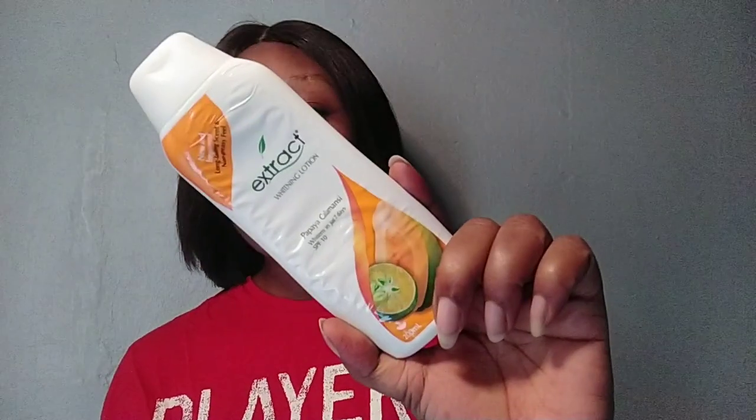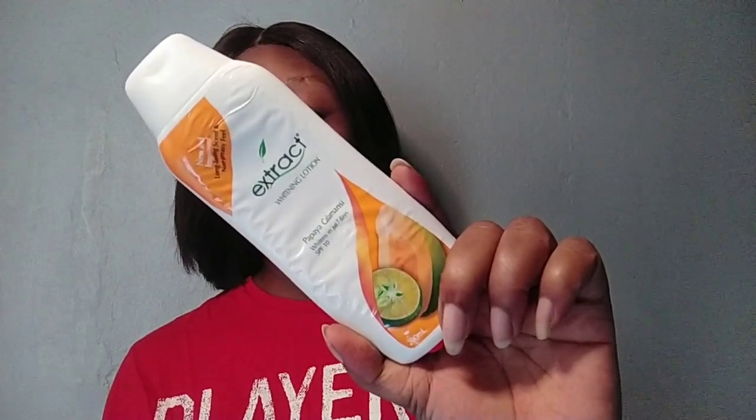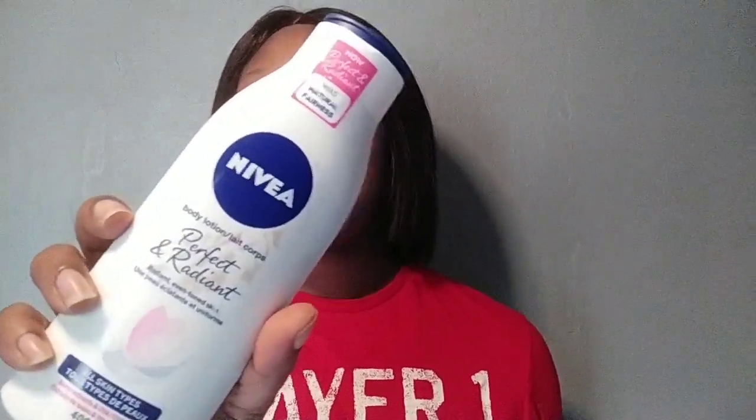I promised you guys a lot of comparison videos this year and I'm going to fulfill that promise. So today I'll be doing a comparison video on Extract Whitening Body Lotion — can you guys see it? — Extract Whitening Body Lotion and Nivea Perfect Radiance. I have the two lotions here with me.